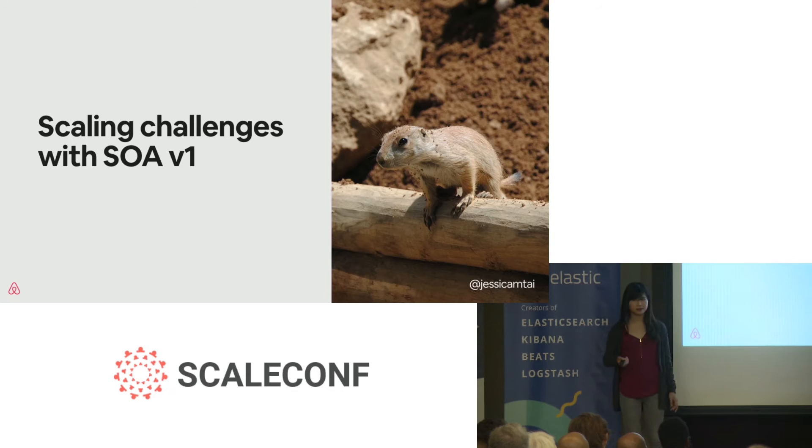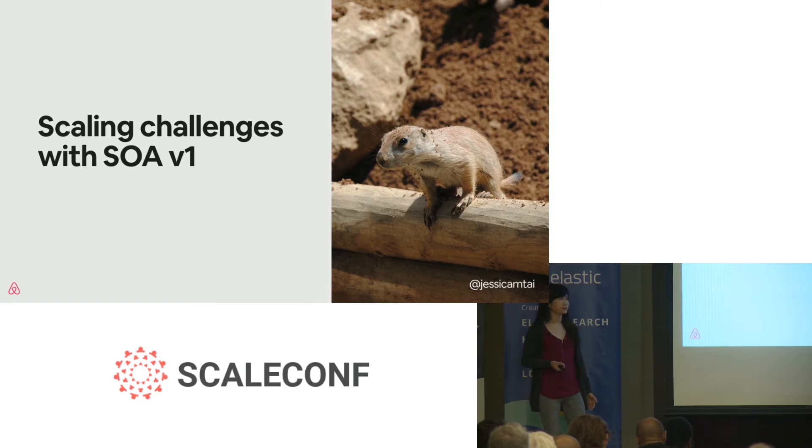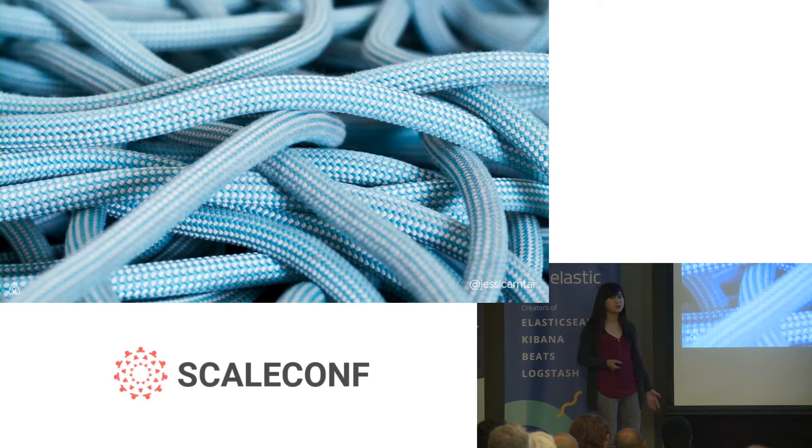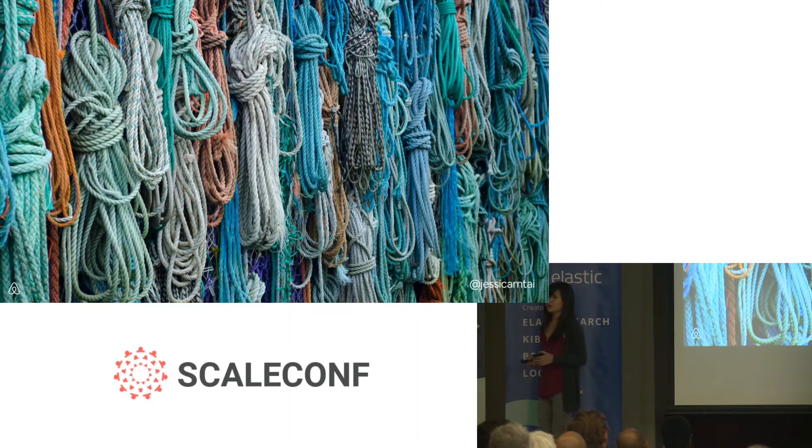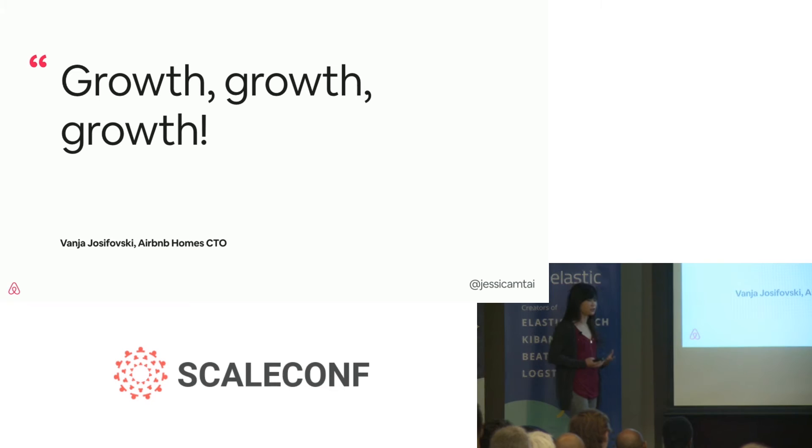But as any engineer knows, there's always another challenge around the corner. This talk will also have corny analogies to various animals in nature that migrate. The lemming is a migratory rodent that migrates when it has scaling challenges such as overpopulation. For us, we also migrate when we have scaling challenges — Monorail, which was a complex knot, turned into our first version of services, which were organized, modularized pieces. But we soon realized in 2019 we had tons of these knots — now it was looking like a different type of spaghetti mess.